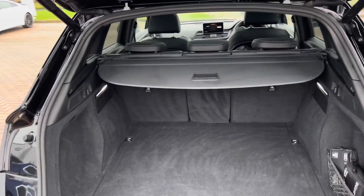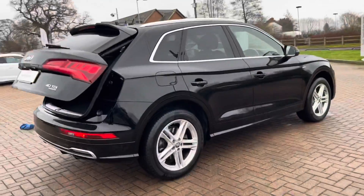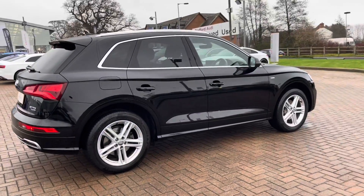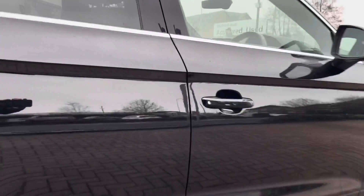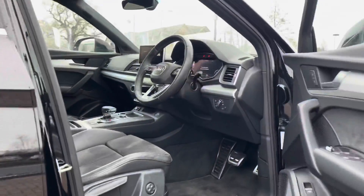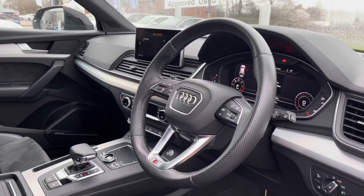This vehicle is diesel, it is automatic, and it's done just over 37 and a half thousand miles. In the back of the car we do have privacy glass, ideal if you've got any valuables on those back seats. Back into the interior, we have the multi-functional steering wheel just here, which I'll show you in detail in just a second.